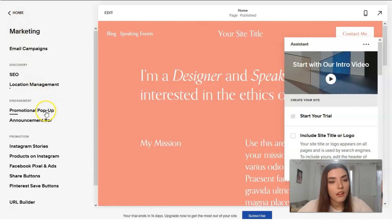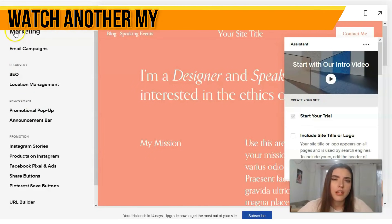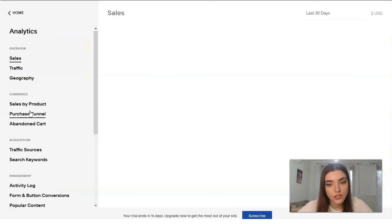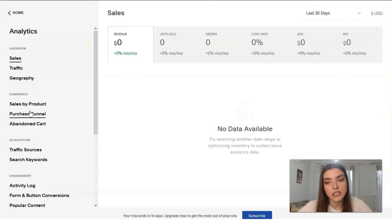In the Promotional section, we can add pop-ups, announcement bars, and even Instagram stories, Pinterest, and Facebook. Basically, we can add social accounts to our website — which is a must-have today.